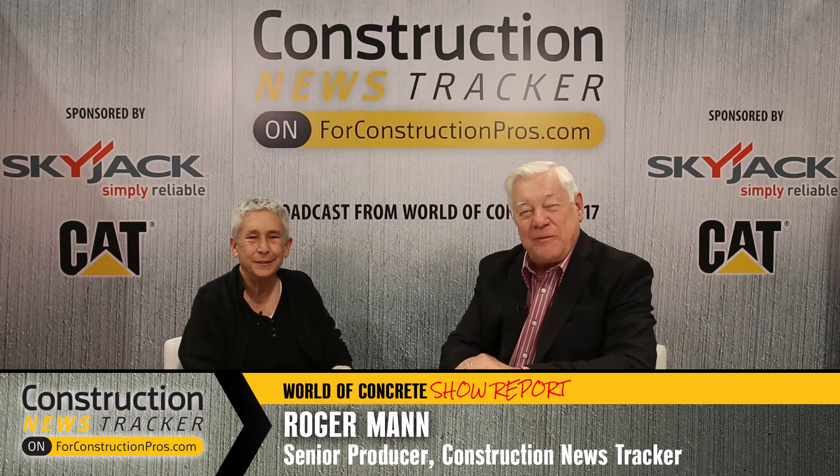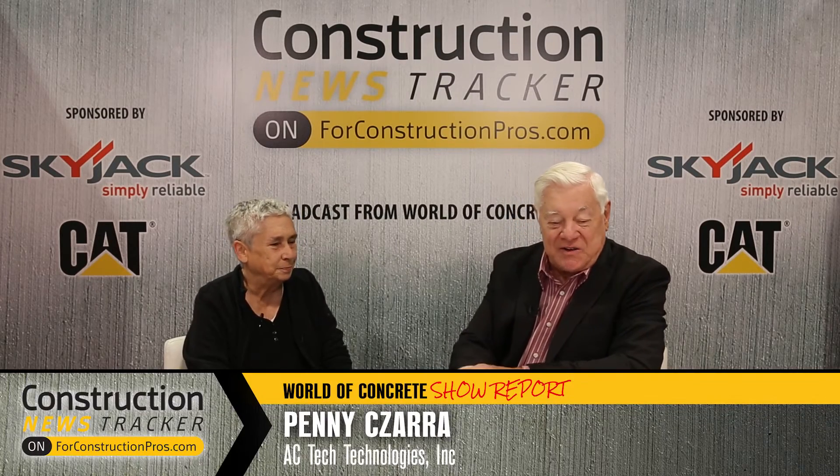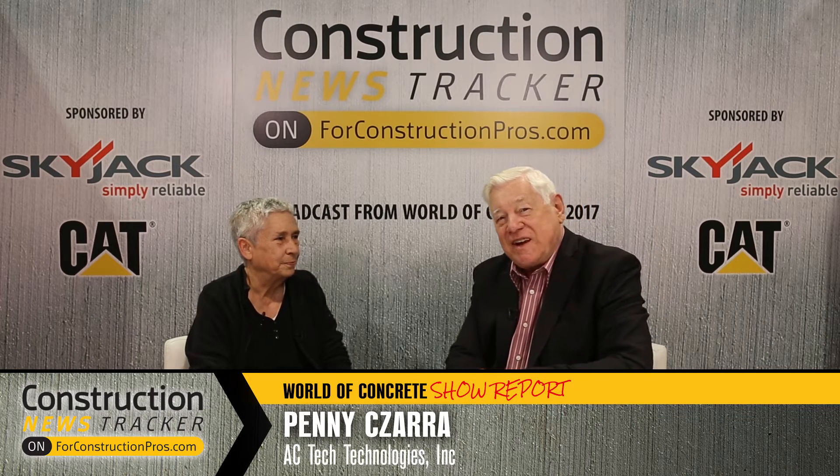Welcome to World of Concrete 2017. I'd like you to meet Penny Zara, who's the president of AC Tech. Penny, you bring a unique product to this marketplace. Tell us about the problems of alkalinity in concrete. Well, that's what we've been spending this entire year addressing — customer concerns about alkalinity, which is naturally occurring in concrete. You get a pH reading of 12, 13, even more in the concrete.